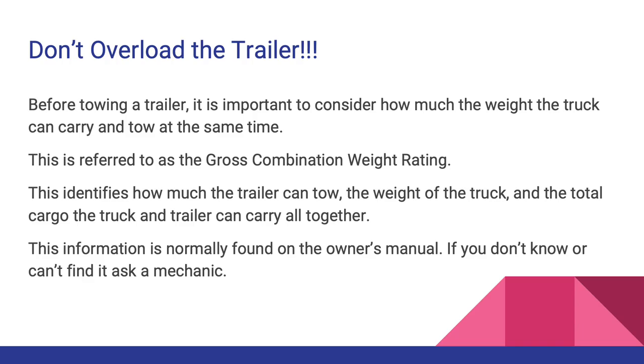Don't overload the trailer. Before towing, it is important to consider how much weight the truck can carry and tow at the same time. This is referred to as the gross combination weight rating, which identifies how much the trailer can tow, the weight of the truck, and the total cargo the truck and trailer can carry altogether. This information is normally found in the owner's manual. If you don't know or can't find it, ask a mechanic.